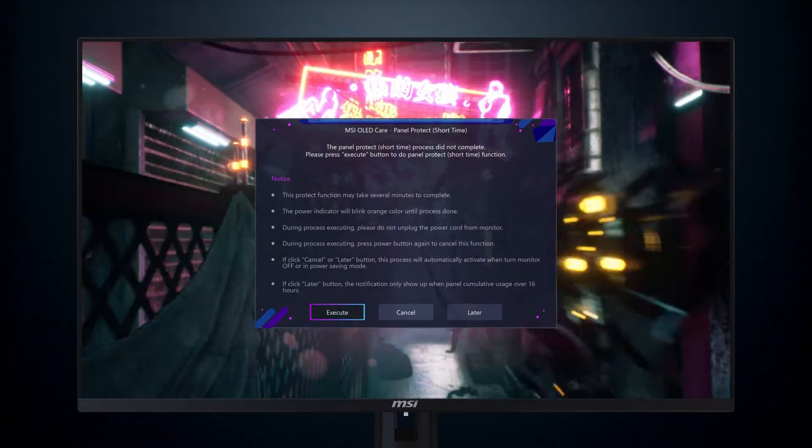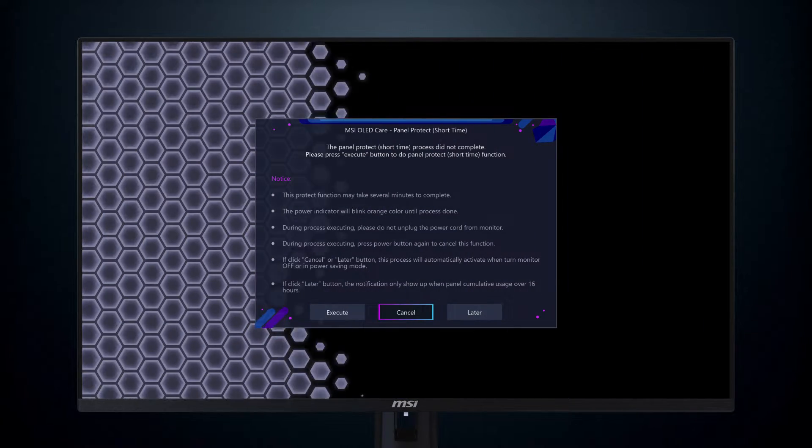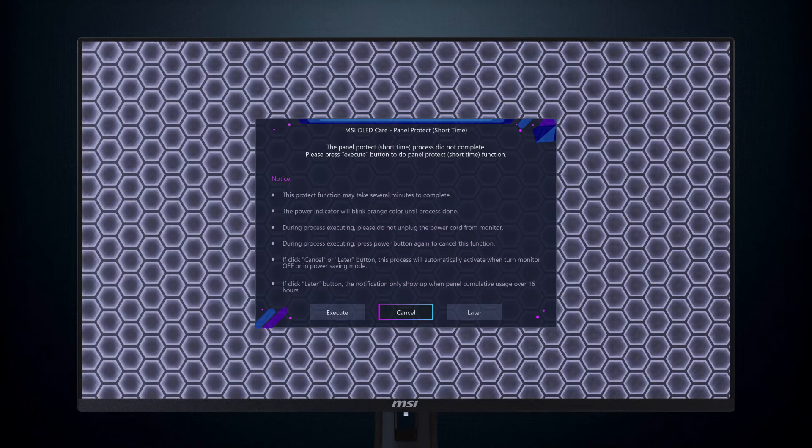Three options are available in the notification window: execute to activate protection immediately, cancel to delay notification until reaching 8 hours, and later to delay until 16 hours of use, with the process taking about 15 minutes and the power indicator blinking orange.